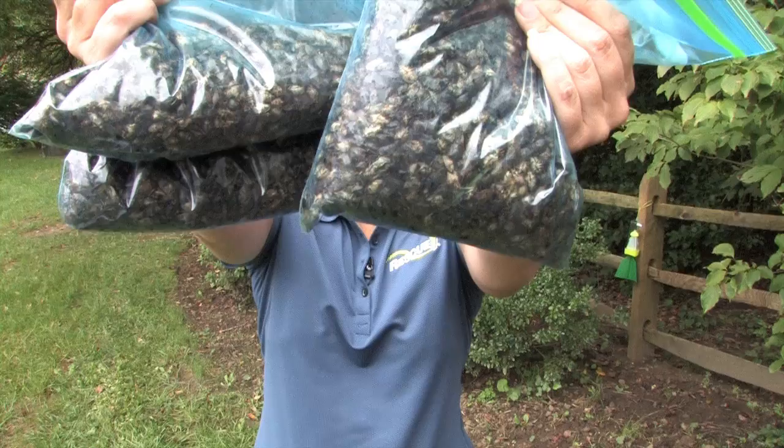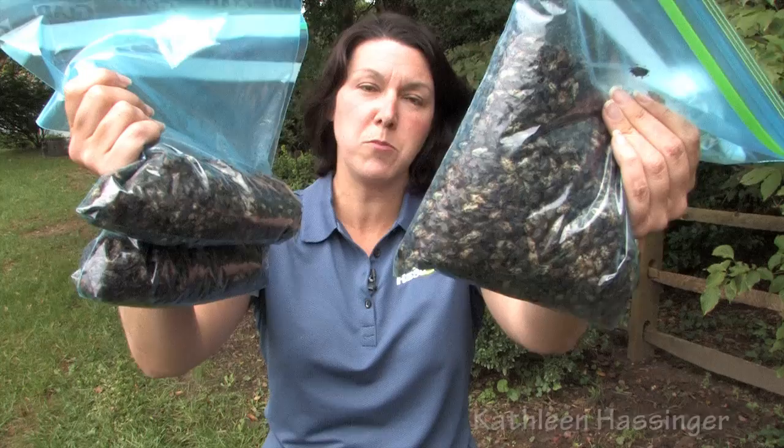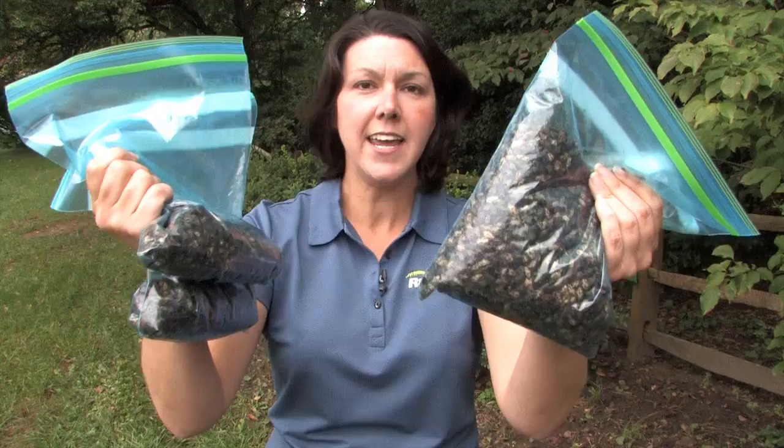This is what 10,000 stink bugs look like. They were all caught outside in one week using a number of Rescue stink bug traps, but this represents more than 10,000 stink bugs. Each female can lay 400 eggs, so do the math.